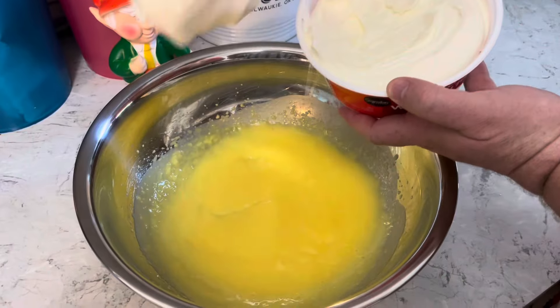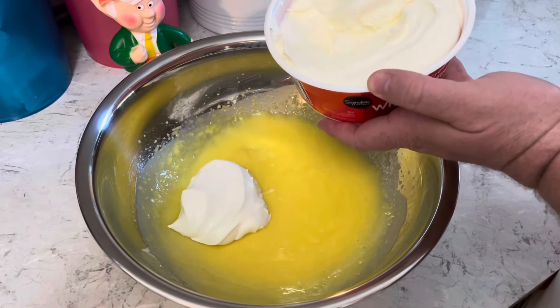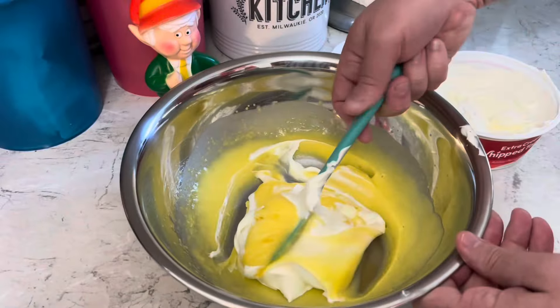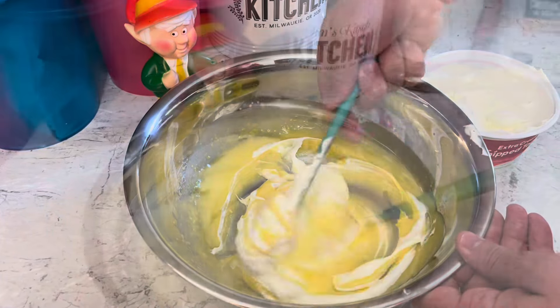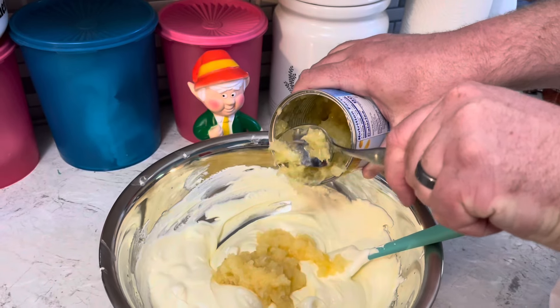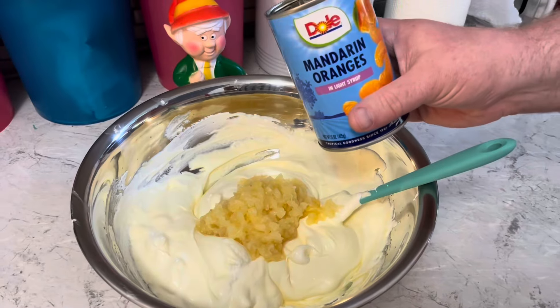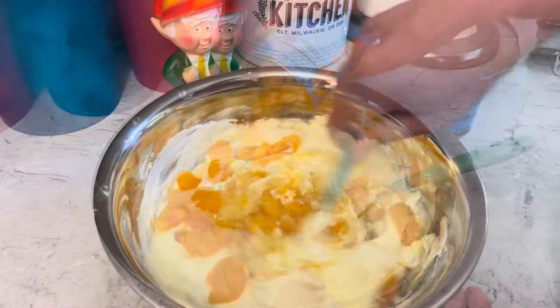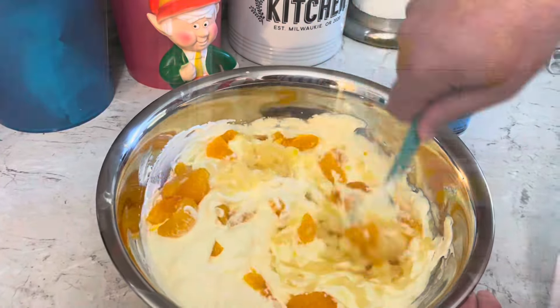Fold in 16 ounces of thawed whipped topping. Stir in 20 ounces of drained crushed pineapple and 22 ounces of drained mandarin oranges. Refrigerate until ready to serve.